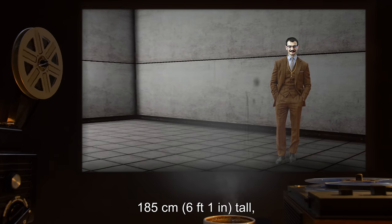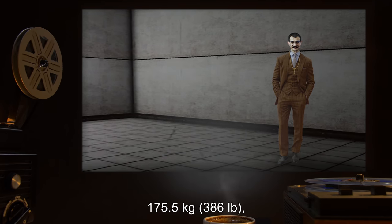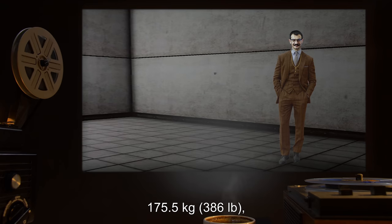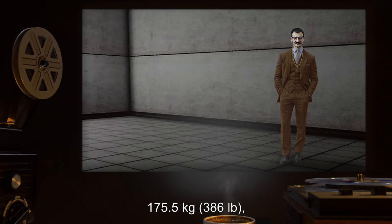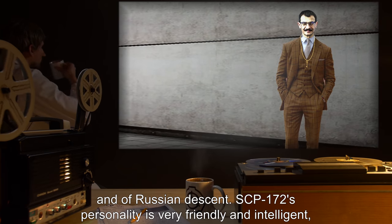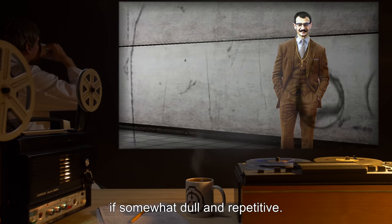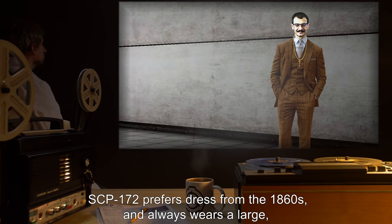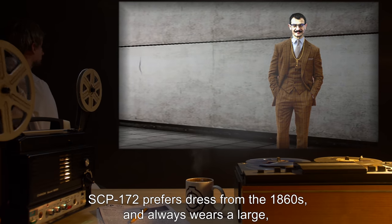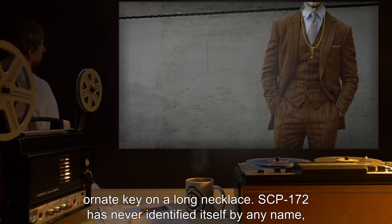Description: SCP-172 appears to be a human being, 34 years of age, 185 centimeters or 6 foot 1 inch tall, with black hair and mustache, weighing 175.5 kilograms or 386 pounds, and of Russian descent. SCP-172's personality is very friendly and intelligent, if somewhat dull and repetitive. SCP-172 prefers dress from the 1860s and always wears a large ornate key on a long necklace.